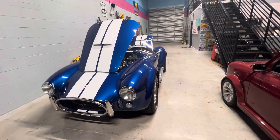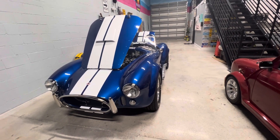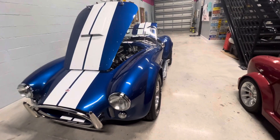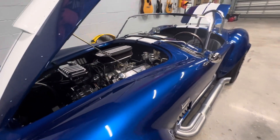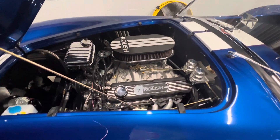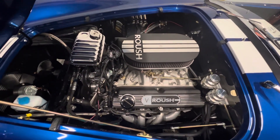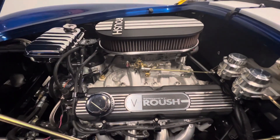Hello, Bring It Trailer community. Here we have a walk-around of a 1965 Superformance Cobra Mark III. This specific vehicle, SPO 3470, was completed in 2021. It has a 1965 title. It is powered by a 427 Roush V8 rated at 507 horsepower. It has a 5-speed manual Tremec transmission.